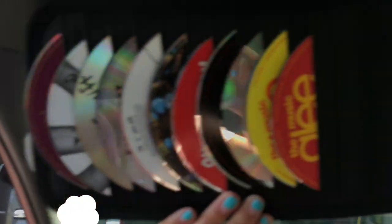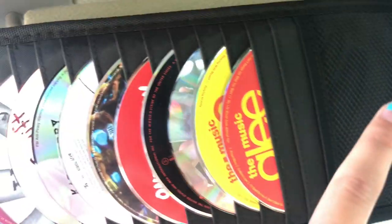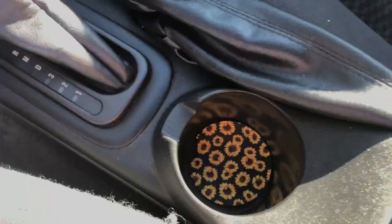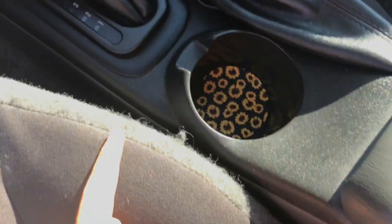Up here on my visor, I actually have a thing of CDs. And it has a pen just in case, because it's good to have writing utensils in your car. And then I have about ten or so CDs. Right here I just have my charger for my phone. And then I have some sunglasses. And then in my cup holder and my passenger's cup holder, there are some coasters.